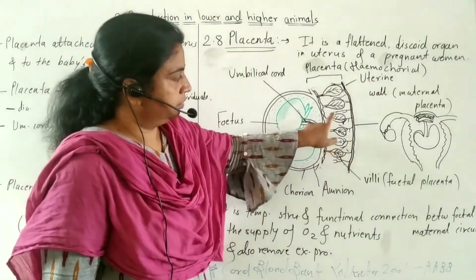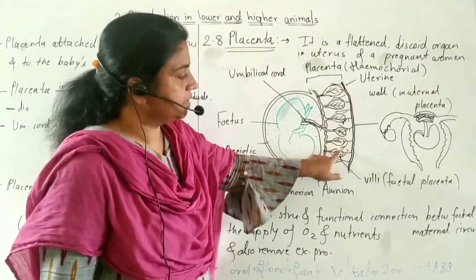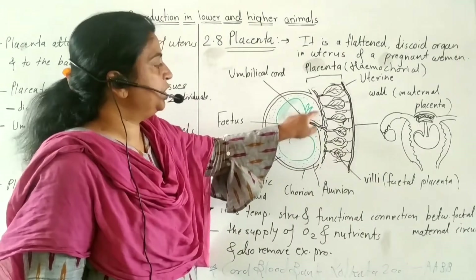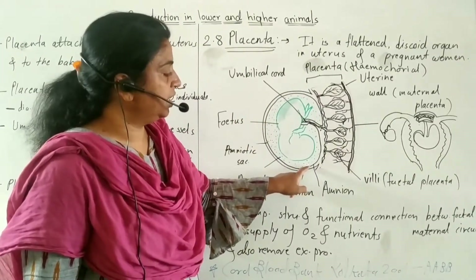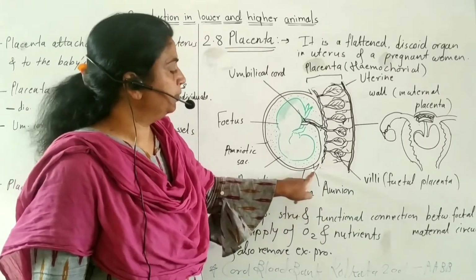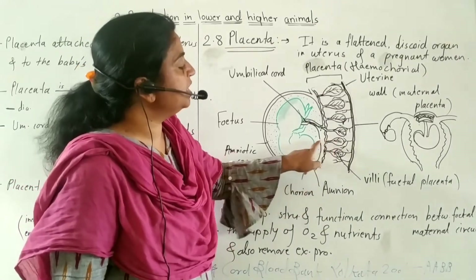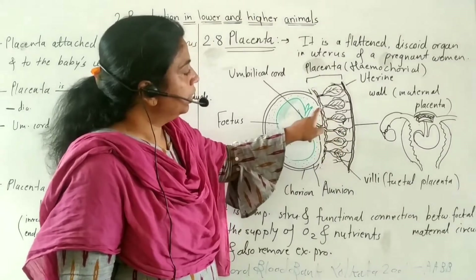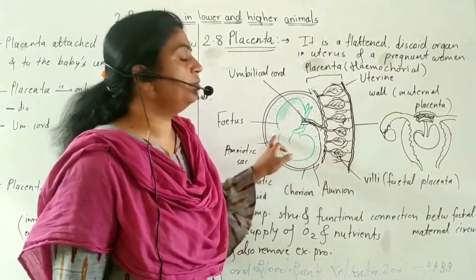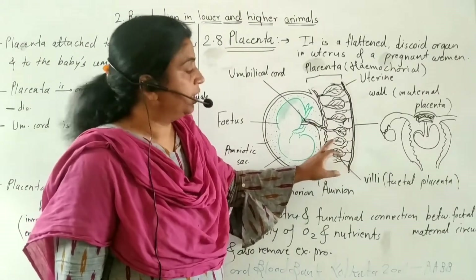The fetal placenta consists of chorionic villi. The fetus is surrounded by two layers: the inner layer called the amnion, and the outer layer called the chorion. The chorion forms villi inside the uterus, which are the chorionic villi of the fetal placenta.